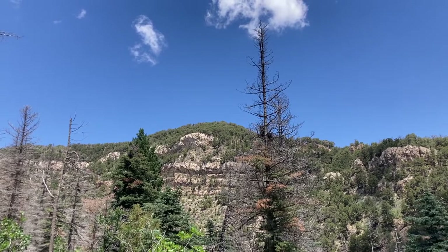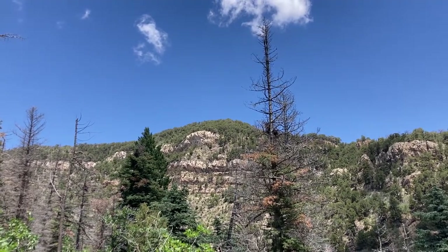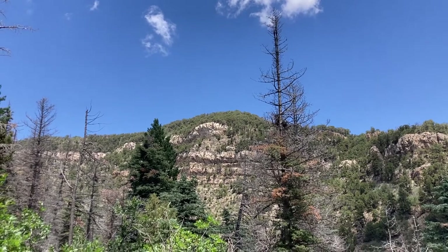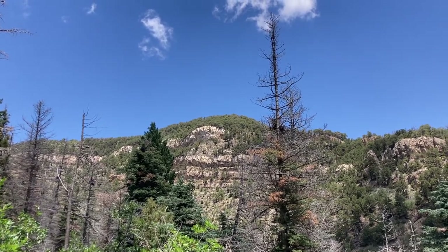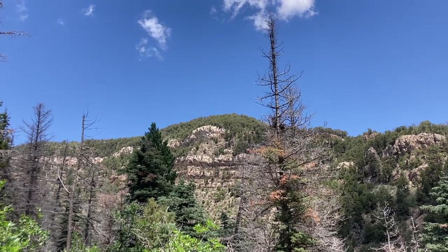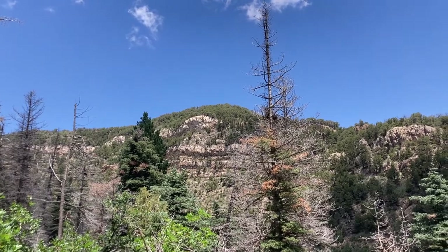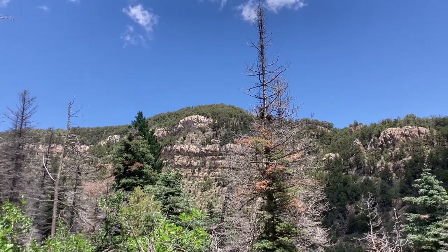So that is Palomas Peak. Depending on where I put this in the video, that's where we're going — or that's where we've been. It turned out to be a harder hike than we anticipated, much steeper and rockier than I initially thought, but it was fun.